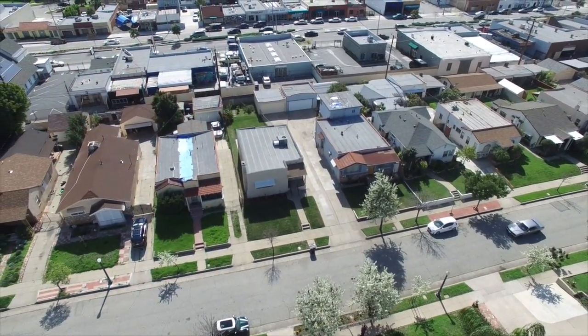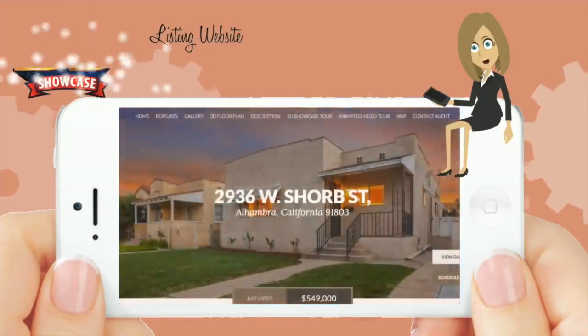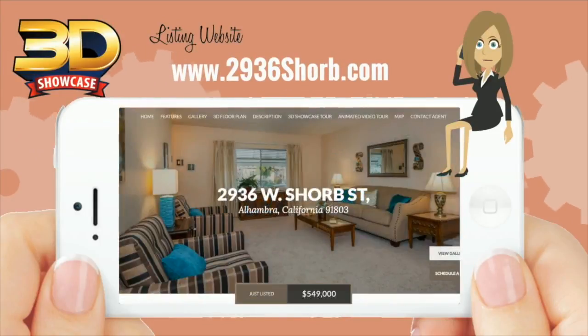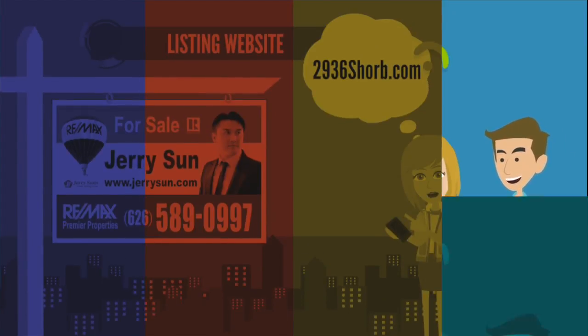For a personal tour of this property, please contact Listing Agent Jerry Sun at 626-589-0997, or visit our 3D Showcase Listing website at www.2936shorb.com.